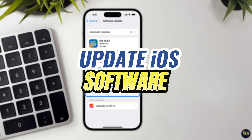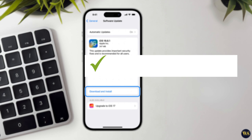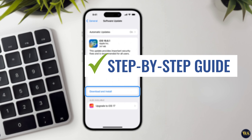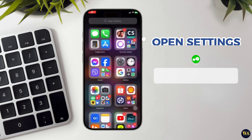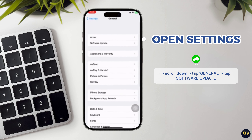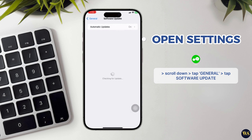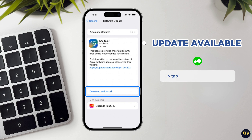Step number six: update iOS software. Keeping your iPhone's operating system up to date is essential for maintaining performance and stability. Start by opening the Settings app on your iPhone's home screen. Scroll down and tap on General to access General Settings options. In the General Settings menu, tap on Software Update. Your iPhone will now check for available updates. If an update is available, you will see a description of the update, including its size and any new features or improvements. Tap on Download and Install to begin downloading the update.